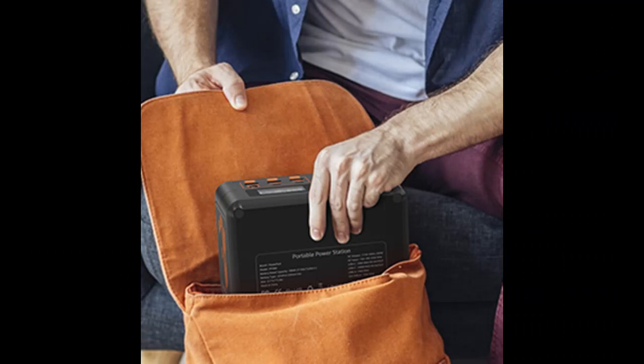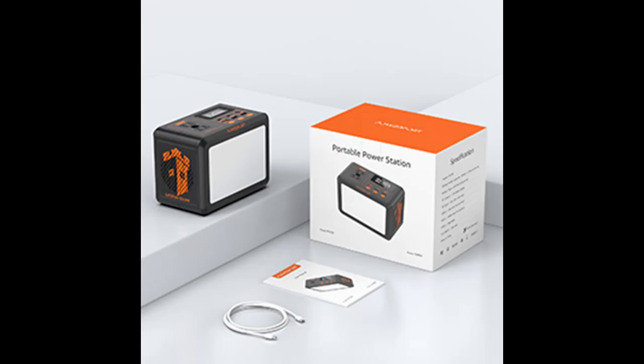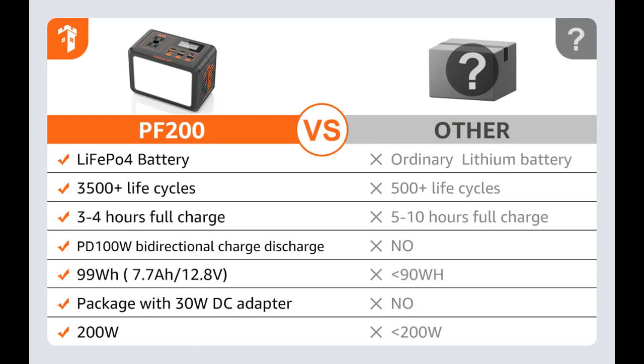Wider Emergency Lights: The PF200 Portable Generator is equipped with 135 LED beads and a wide light panel to offer superior brightness. It features 3 modes — steady brightness, white light, and an SOS mode for emergencies. Whether you're camping outdoors or facing power outages, this power supply is designed to be your reliable companion, providing the power you need.